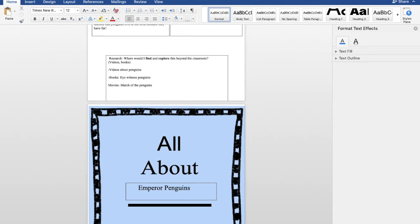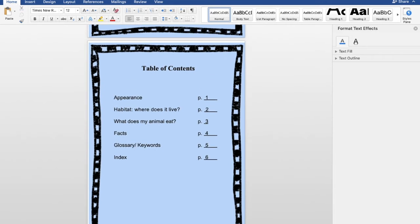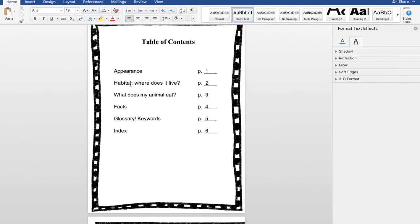Now jumping to our book — All About Penguins by Mr. Maraca. Make sure you have your title and draw your picture. This is a table of contents. Remember, in a book when you're reading, it's important to have a table of contents for your readers so they know what page the information is on. This makes it much easier for the reader to access and look through the book. So we have: Appearance, Habitat — Where Does It Live, What Does My Animal Eat, Facts, Glossary and Keywords, and then your index page.